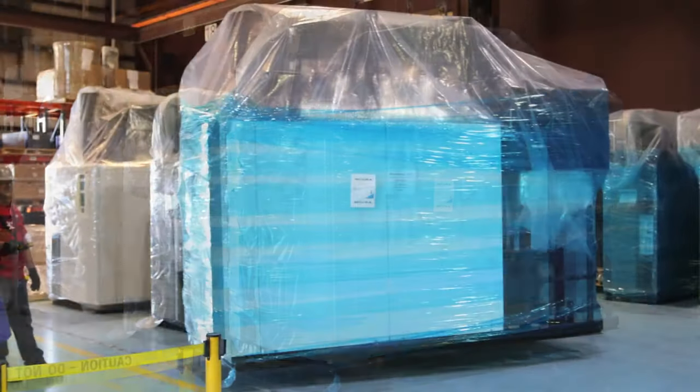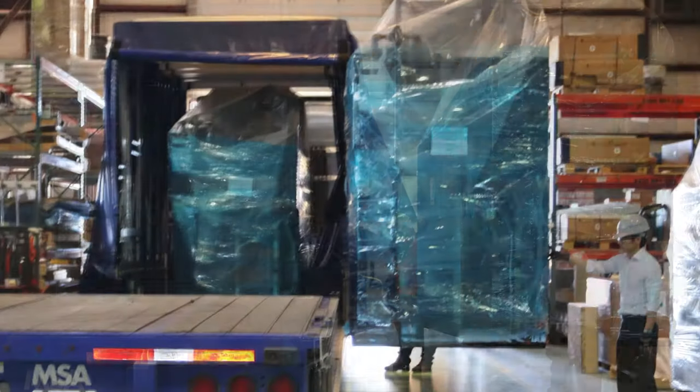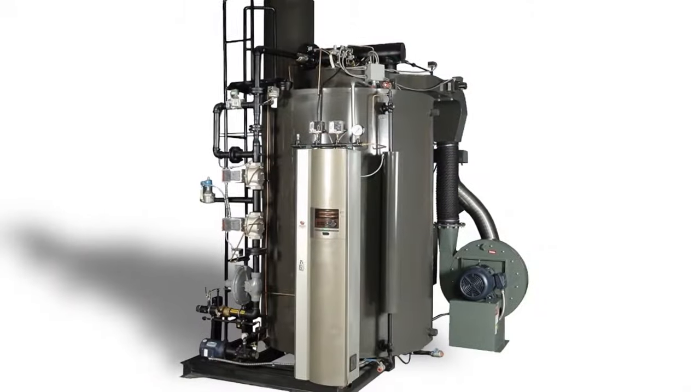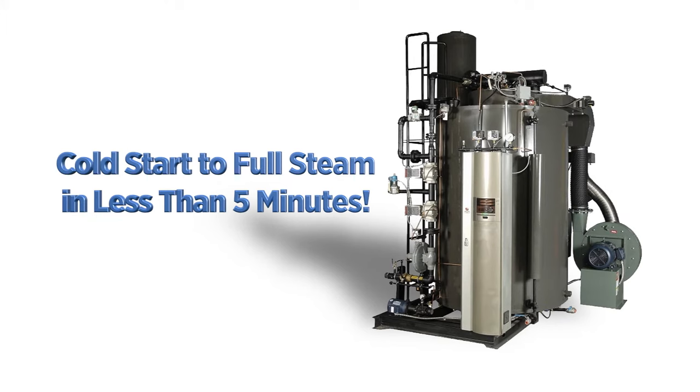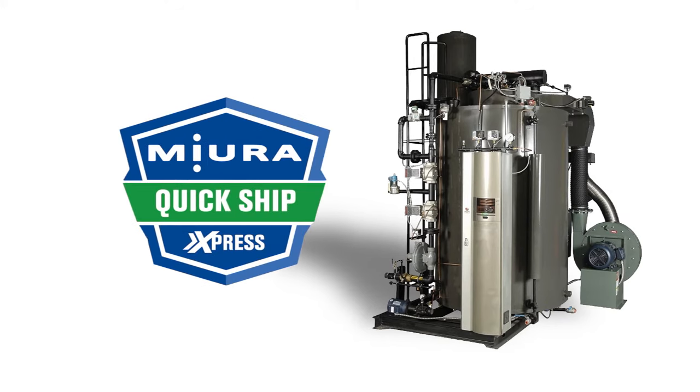Miura boilers are manufactured in the USA in our Rock Mart, Georgia facility. Imagine the benefits of owning a Miura boiler with our unique cold start to full steam in less than 5 minutes advantage, and having it online at the time it takes to install a rental unit.